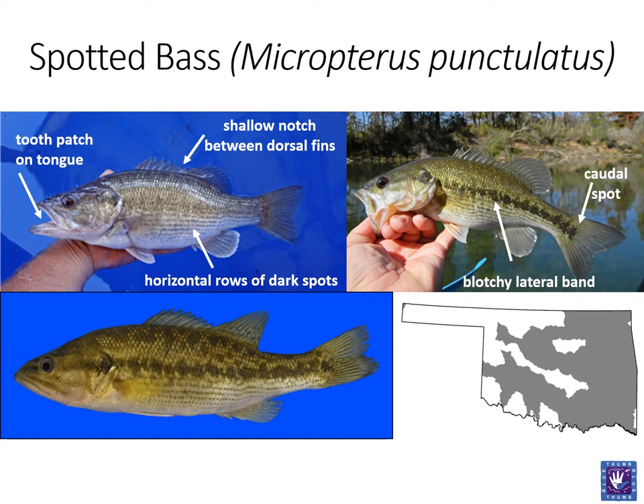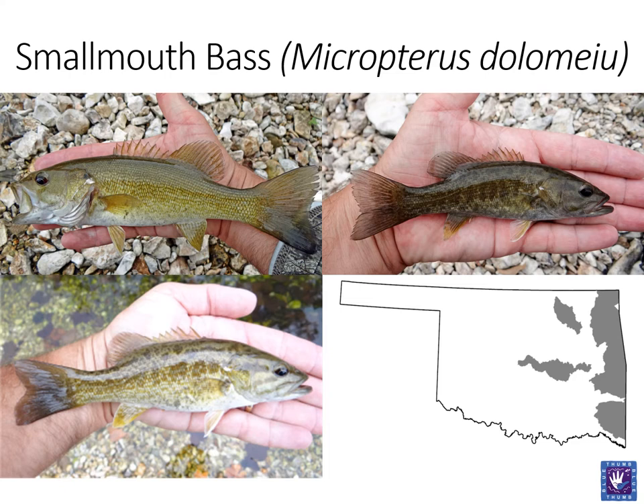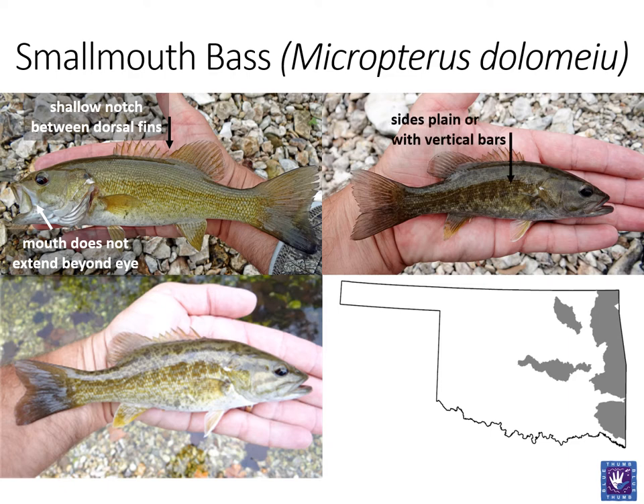Spotted bass are also not as widely distributed in Oklahoma as largemouth bass. The final black bass is the smallmouth bass. As its name implies, this fish has a smaller mouth that does not extend beyond the eye when closed. The notch between the dorsal fins is also shallow, similar to the spotted bass. Smallmouth bass are generally more green in color with vertical barring on the sides. You can also often see dark colored bars on the cheek. Smallmouth bass are more sensitive to pollution and habitat degradation, and thus have a smaller statewide distribution. Smallmouth bass prefer large clear water lakes and cool streams with clear water and gravel substrate.